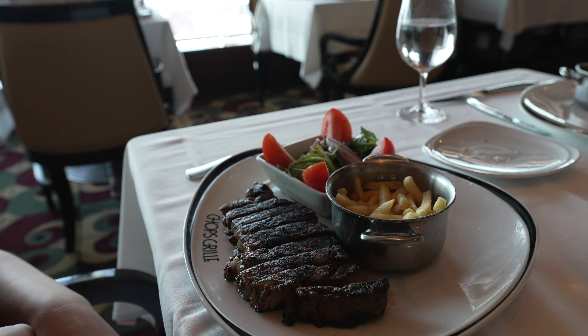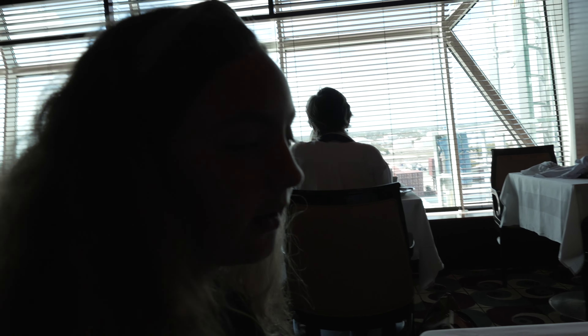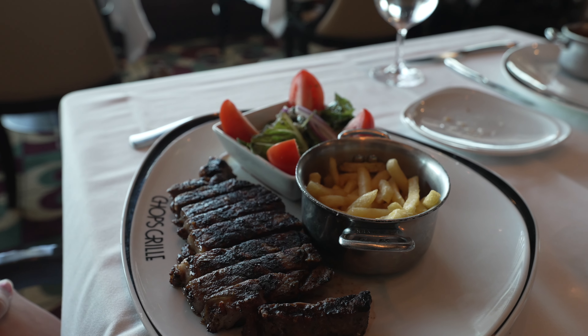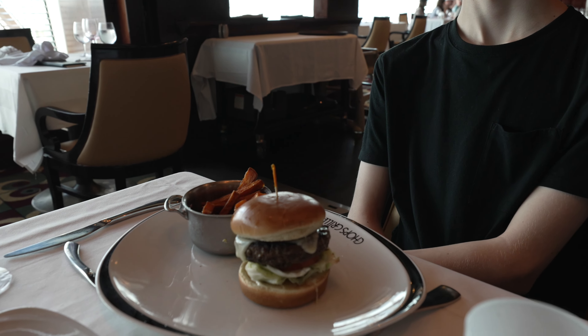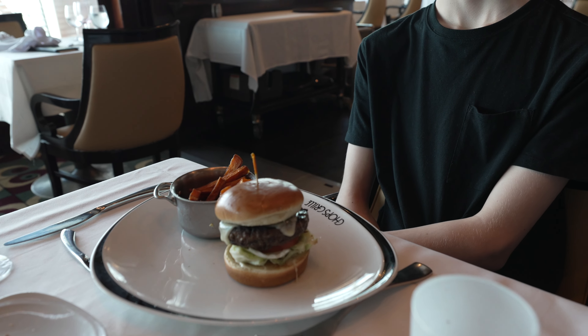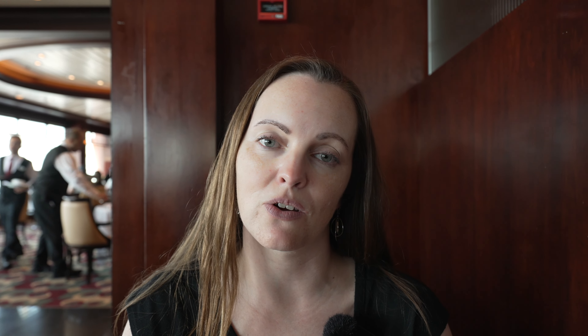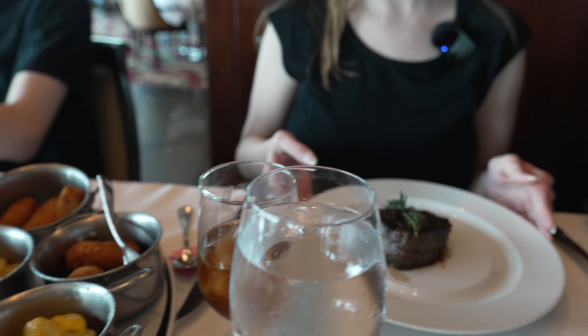For an appetizer, both of my lovely ladies got the wedge salad and it looks delicious. Everybody got pretty much the same: the steak salad, and sides of french fries. Now let's move over to Keegan — he's got the steak burger like me. Looking good.